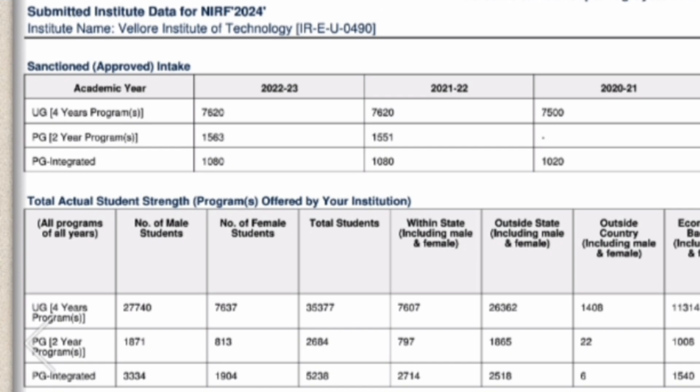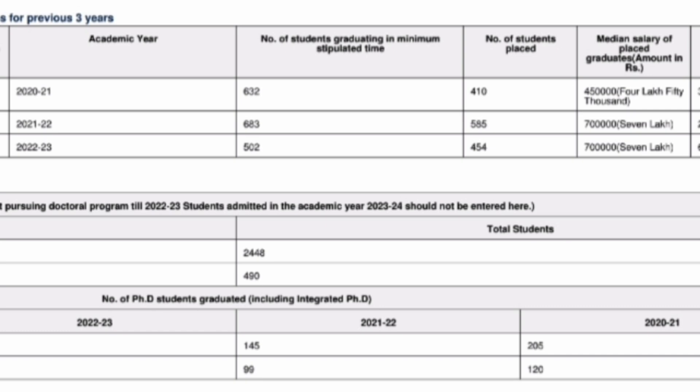As per the NIRF document, there are three program types: UG programs, PG programs, and PG integrated programs. Focusing on the PG integrated program, the number of seats is 1,080. For the 2021 batch, 632 students were eligible out of approximately 1,000; of those, 410 got placed with a median salary of ₹4.5 lakhs. For the 2022 batch, 683 were eligible and 585 got placed, with the median salary increasing to ₹7 lakhs.